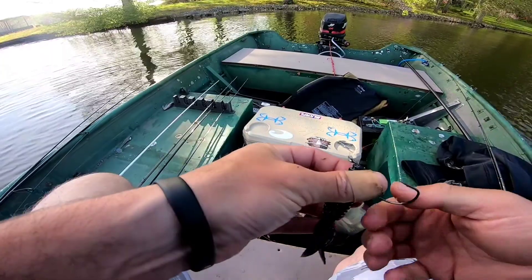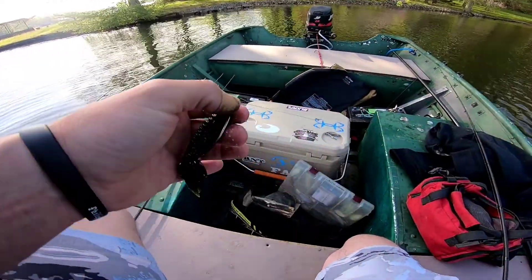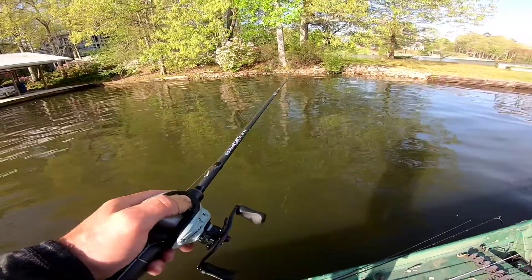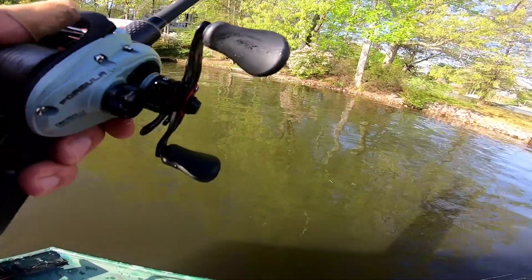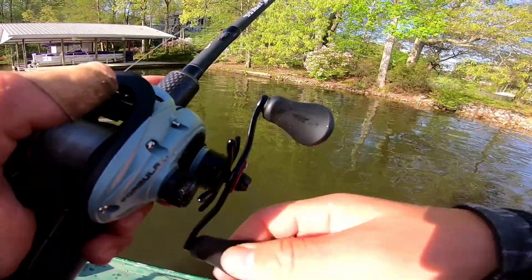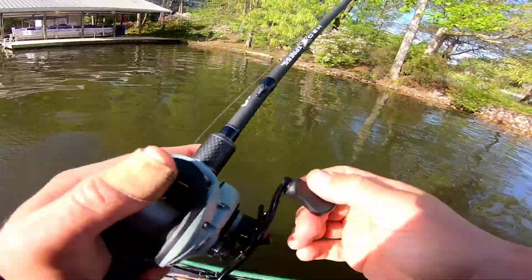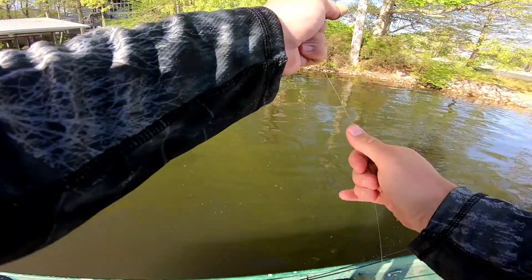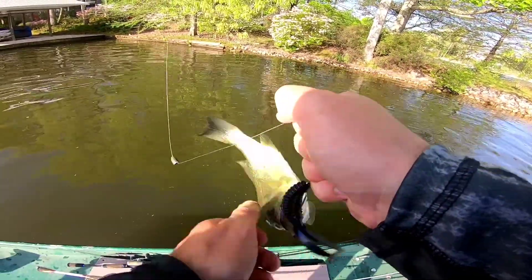I think that's actually about a five-pounder. This is the best way to bed fish without actually looking at them — just basically covering water with a Texas rig. These fish may not be on beds; they may all be post-spawn, but I may have to back off and fish some points after a while. That bass acted like he was moving off the bed too, but since I couldn't see him — if he was on a bed — I probably just blew my chance at a female, but I ain't gonna be mad about it.